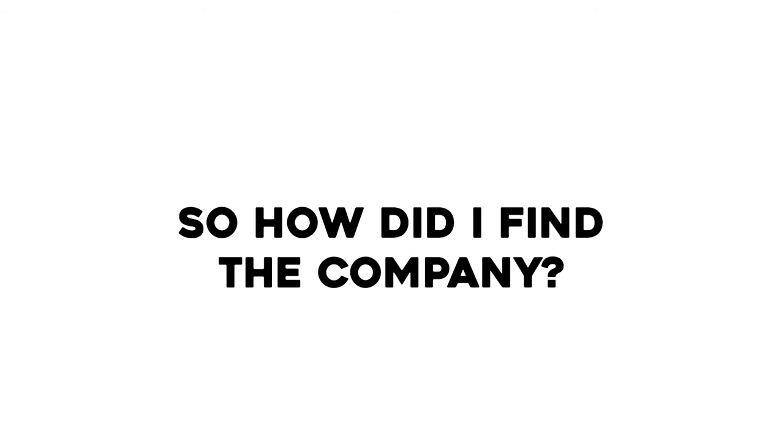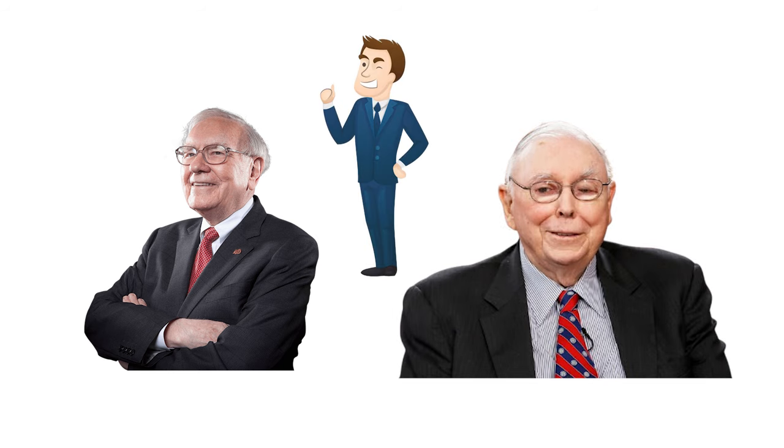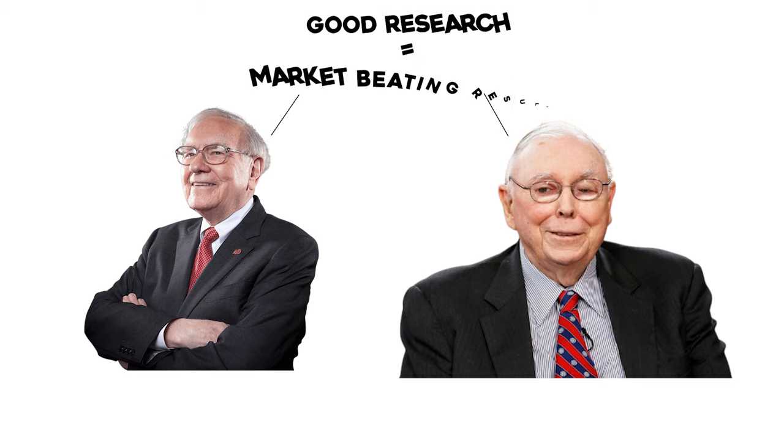Back in January of 2023, I didn't know anything about stocks. So how did I find this company? I did a lot of research about value investing, also digging deep into the way Warren Buffett and his partner Charlie Munger invested, which I found very fascinating, because they believe that if you do some actual good research about a company, you could potentially get market-beating results.